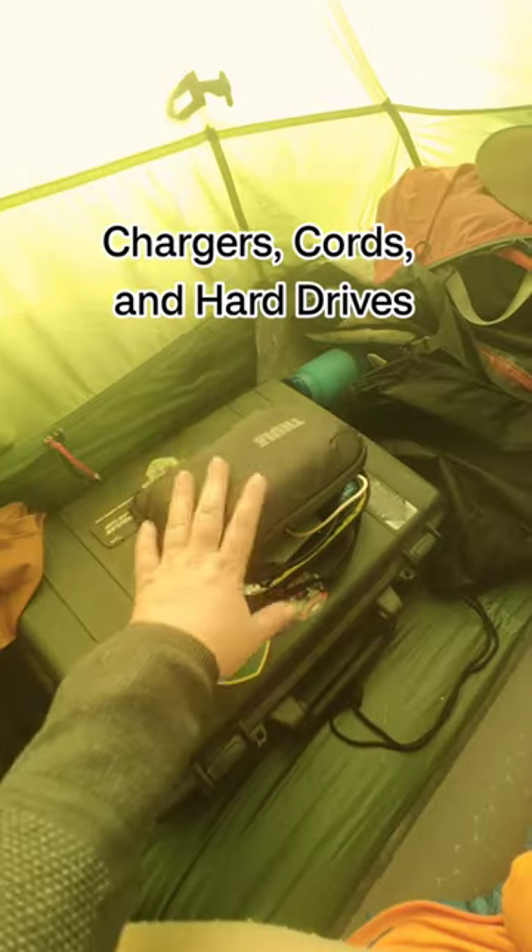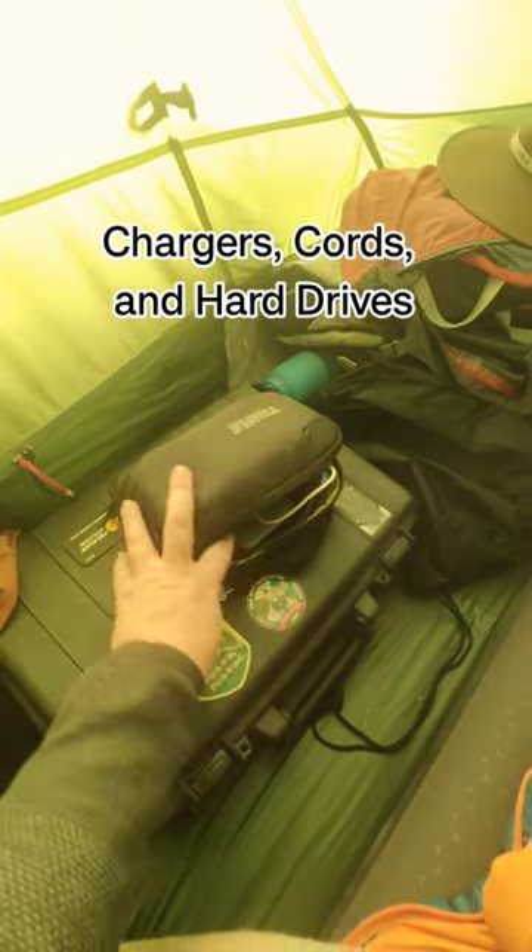Here's my Pelican case, the Thule case with all of my electronics in it. And then I have this gear loft net so that it can keep my earplugs and my headphones safe from getting lost in the tent floor, and my glasses.